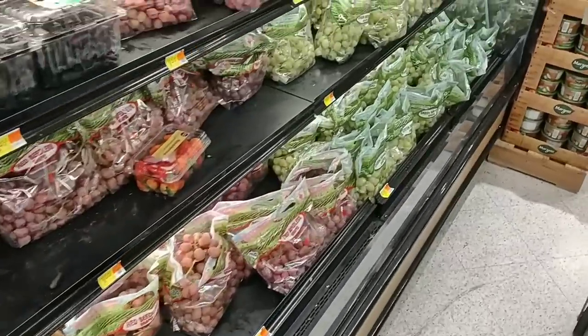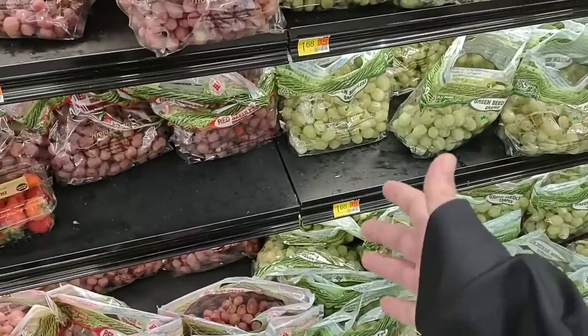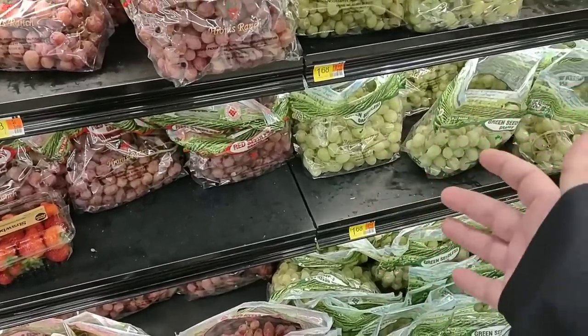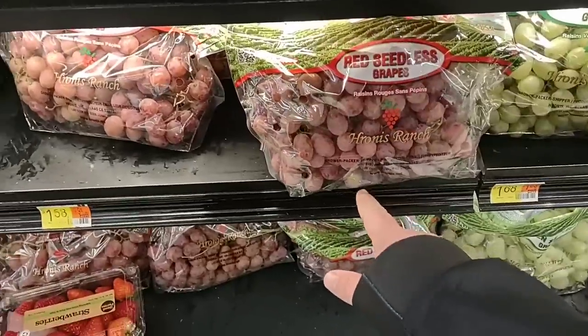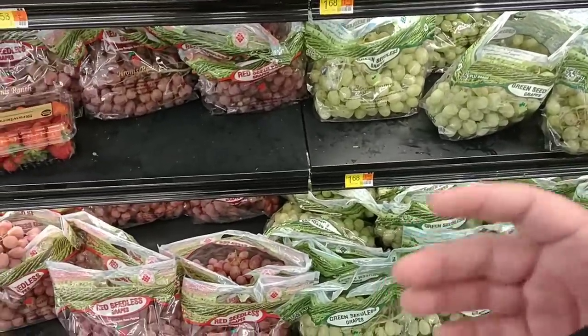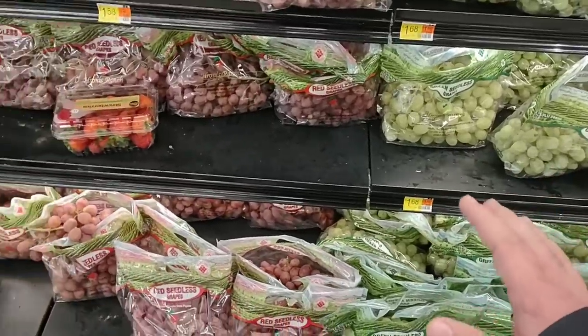Look at these grapes — $1.68 a pound. These got up to $2.38 a pound there in the middle of summer. $1.68 a pound. You can find some good ones, but I don't know what has happened here. We have been getting a lot of comments that Walmart's produce has been very bad. This is probably the worst I've seen in a while.